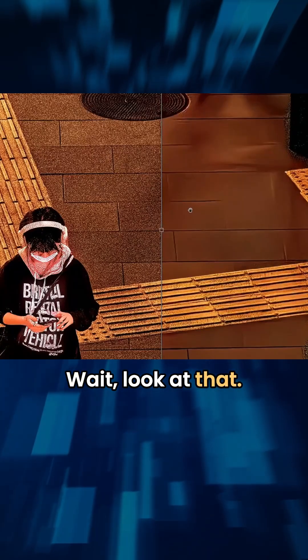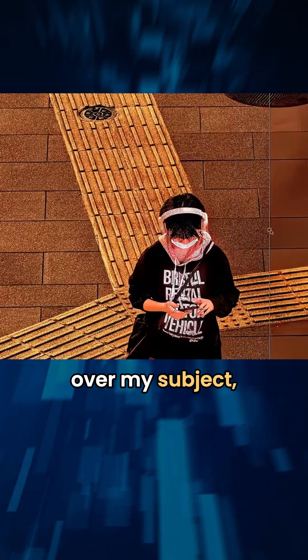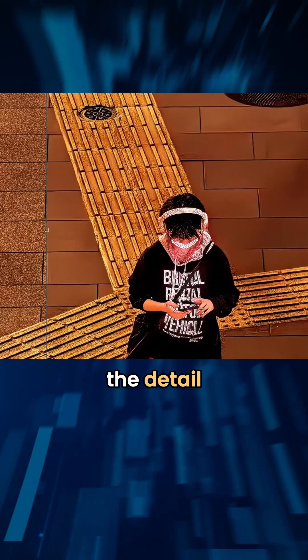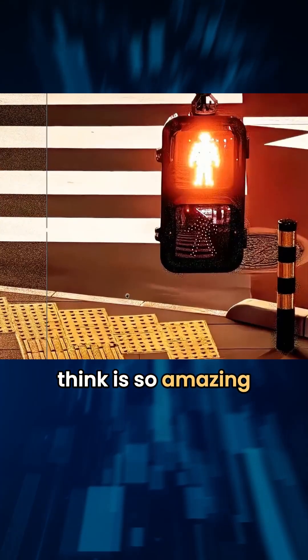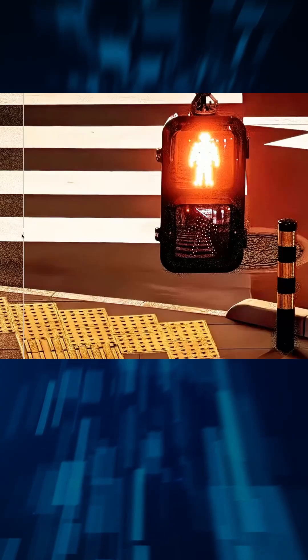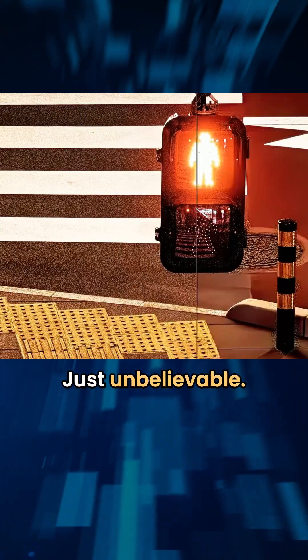Wait, look at that. Look at this as I go over my subject — come on. But you'll notice the detail is still there. And that's what I think is so amazing: the detail stays there and the noise just goes away. Just unbelievable.